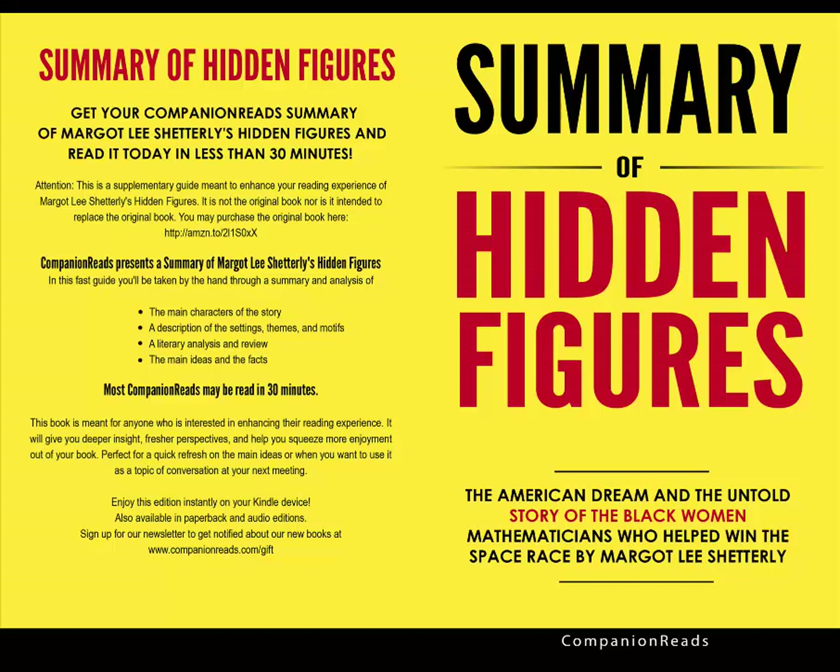The author interweaves American history, science, and biography to tell the story of these remarkable women who have been hidden from history for too long. In her book Hidden Figures, first-time author Margo Lee Shetterly tells the untold story of African-American women who contributed to the United States winning the space race.